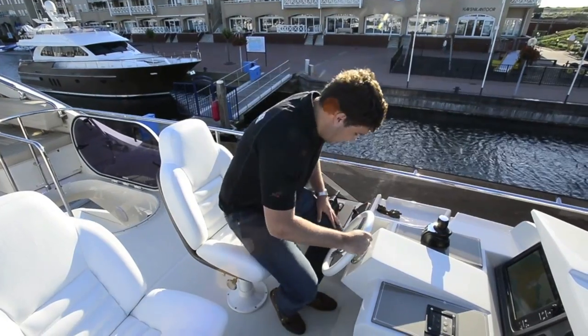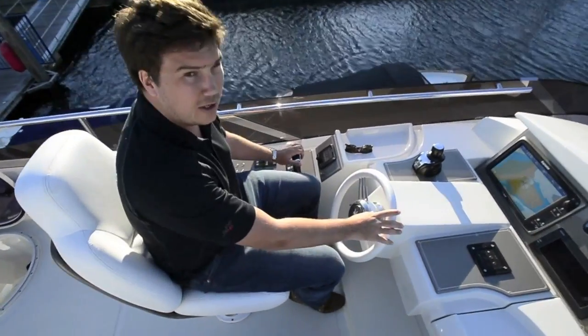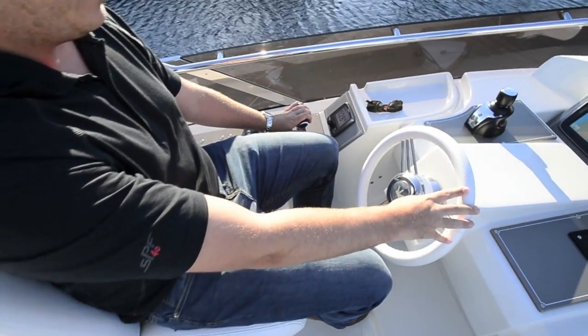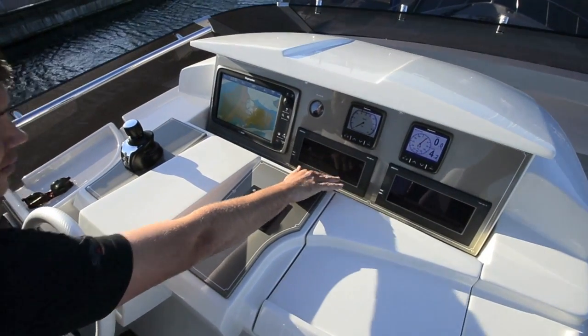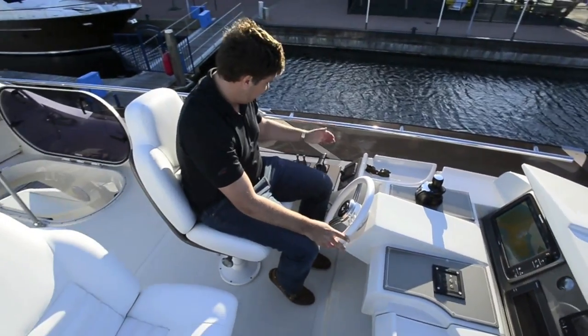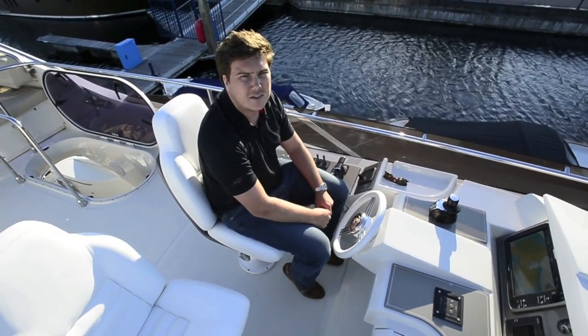The only downside is the driving position slightly. It's okay in terms of the throttle and the wheel — they fall to hand quite nicely — but the only issue is that the engine control screens, which are the lovely Bonding system, are a bit of a stretch away, which means you're going to be leaning forward if you want to change screens or check anything. But that aside, you're going to stick it on autopilot, sit back and let the hull do the work.